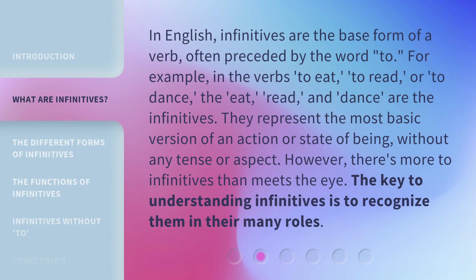In English, infinitives are the base form of a verb, often preceded by the word 'to'. For example, in the verbs 'to eat', 'to read', or 'to dance', the eat, read, and dance are the infinitives. They represent the most basic version of an action or state of being, without any tense or aspect.